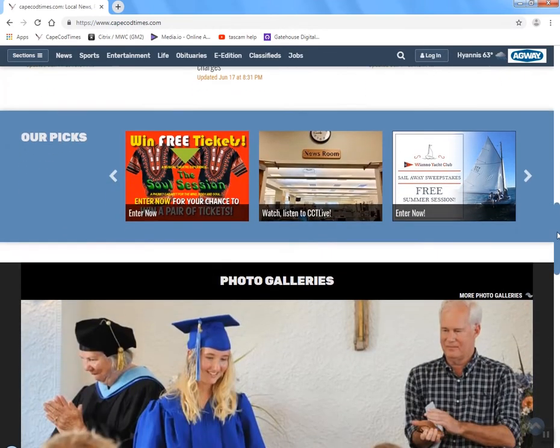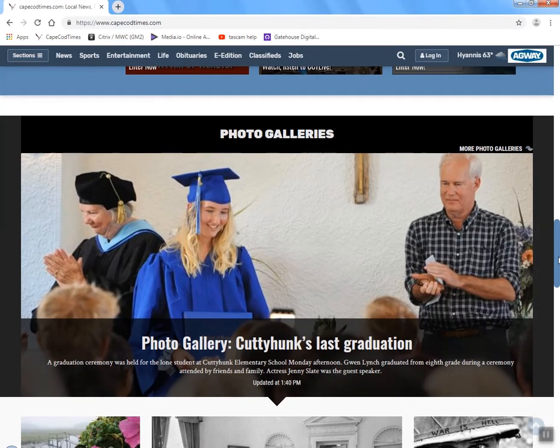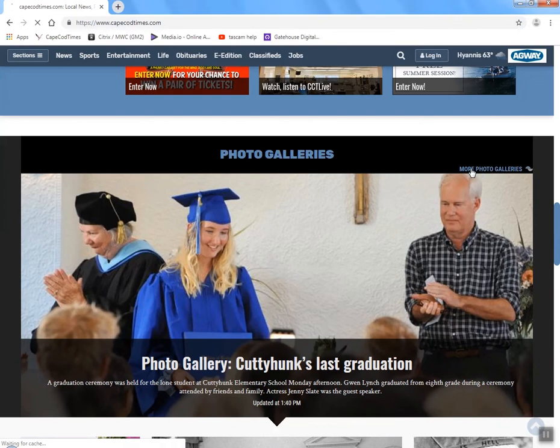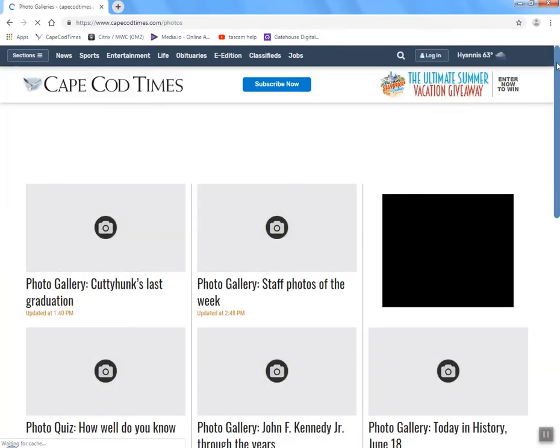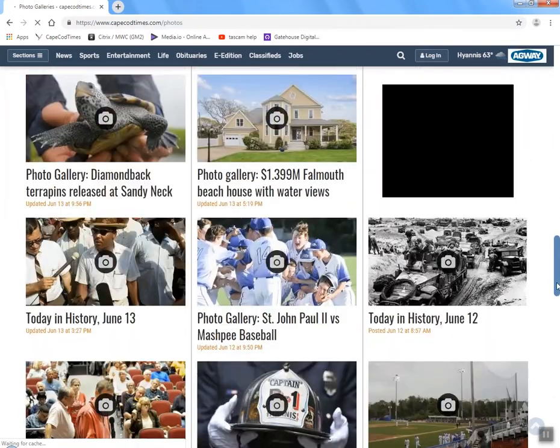One of the most popular areas of our website is the photo gallery section. We have some of the most talented photographers around the Cape and they're constantly adding photo galleries. You can check out the most recent ones right here in this section, or you can click on more photo galleries and it will load all of the photo galleries that have been appearing on the Cape Cod Times website. You can just keep scrolling down to find your favorite.